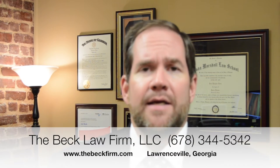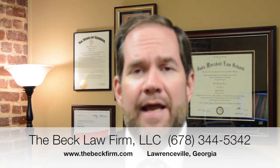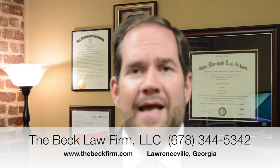If you've got questions about estate planning, maybe you need to do a will or look at some other planning documents, I invite you to give us a call here at the Beck Law Firm, LLC. We'd be happy to talk to you and see if we can be of help. You can reach us at 678-344-5342. Thanks.